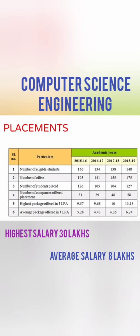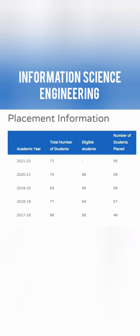Let's start with the Computer Science placement. In 2015-16 the highest salary was only 9.57 lakhs, and it has continuously shown improvement up to 2019. The last three years — 2021 and 2022 — have also shown good placement. In Computer Science the placement is around 90%, with a highest salary of 30 lakhs and an average salary of 8 lakhs. It's definitely a good option.